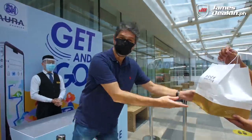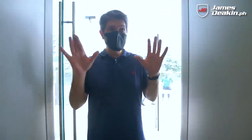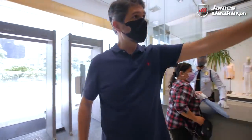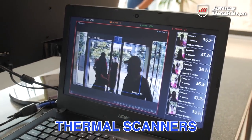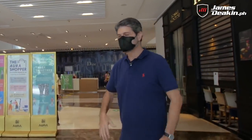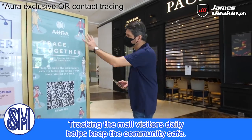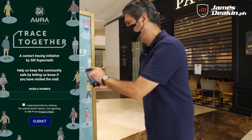If you really need to go inside the mall, here's how to do it safely. At the entrance you have your security check and alcohol spray. What's new and unique are these thermal scanners — the kind used in airports — so it's less invasive but much more accurate; it's a whole body scanner. If you want to participate in the contact tracing program, you can use SM's QR code, which brings you to a website where you fill in your details.